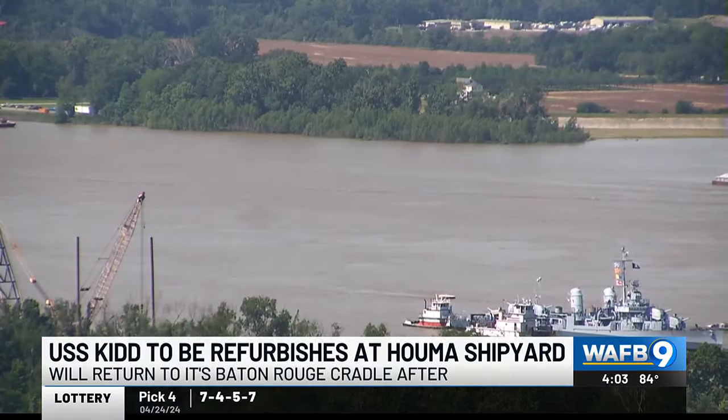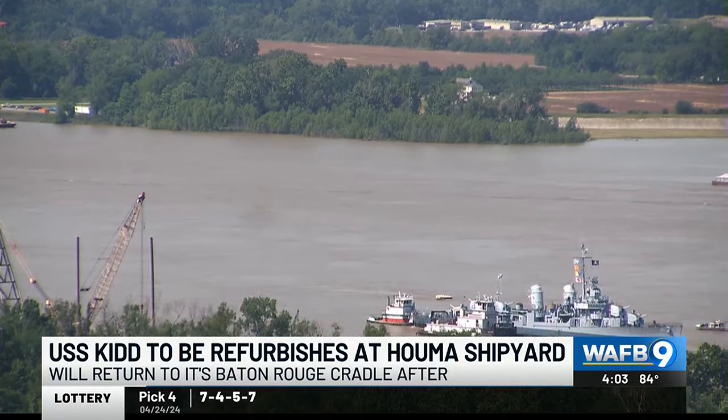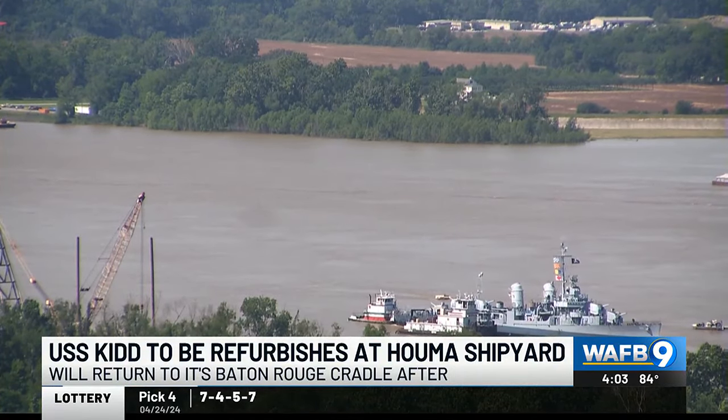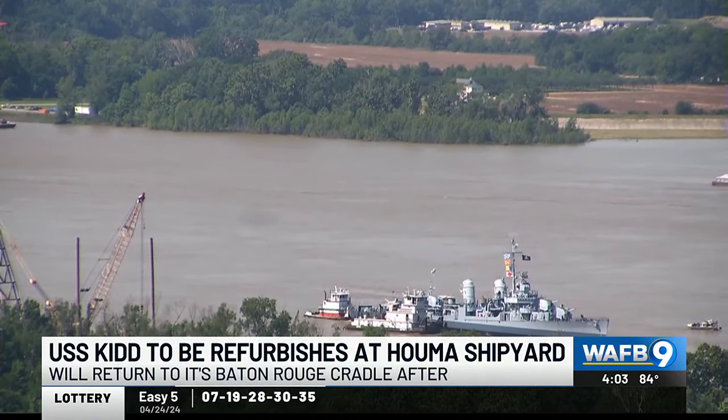The USS Kidd has left its Baton Rouge spot, where it's been for decades, to get a head-to-toe comprehensive overhaul at a marine shipyard in Houma. It will take about a year for the refurbishment, and then it will return to its Baton Rouge cradle.